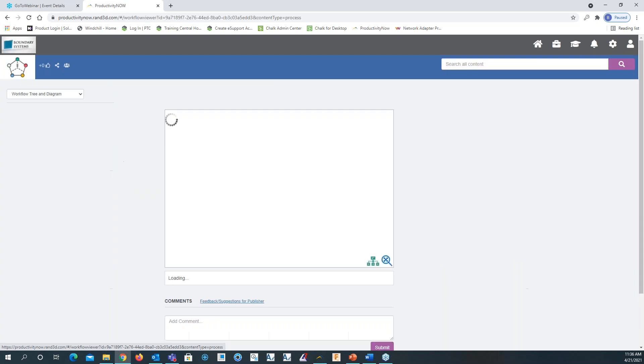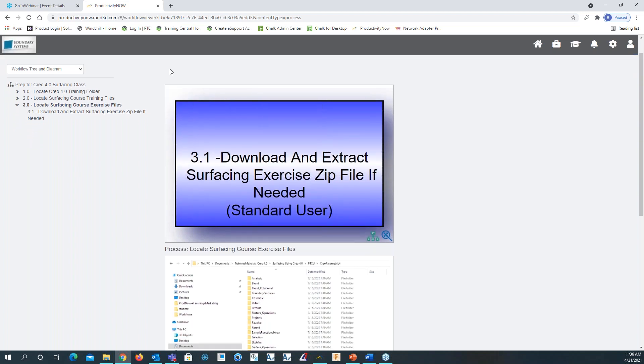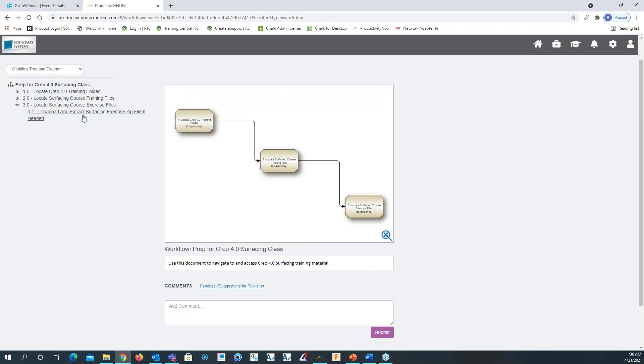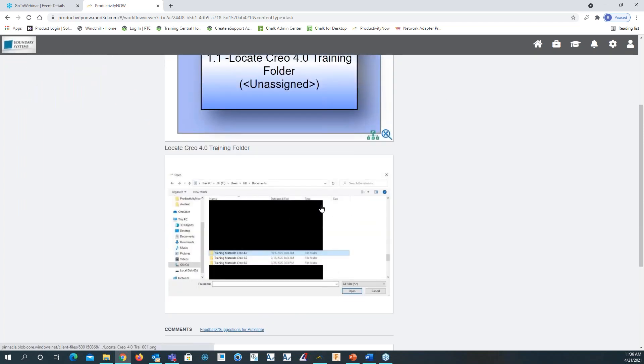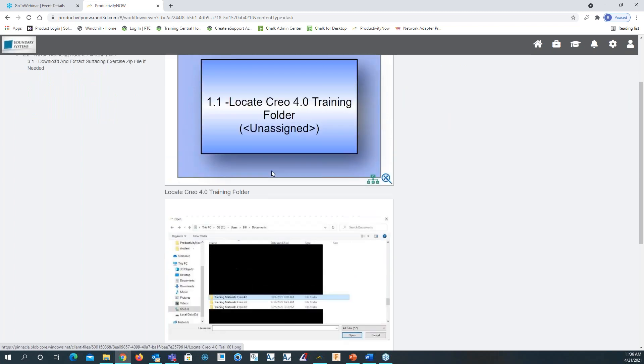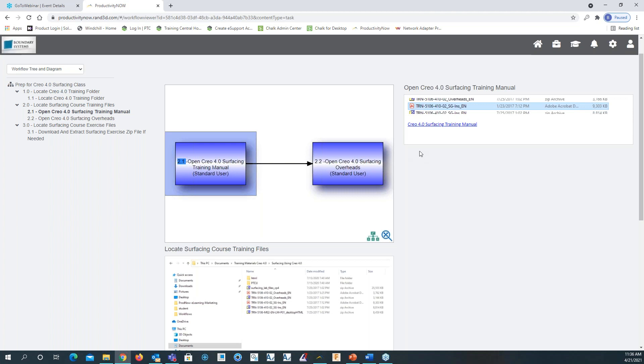If I click on it, you'll see it's a workflow that allows you to start at the beginning and click through each level. The first one is to locate the CREO 4.0 training folder. I can click on that, look at the training folder, and there's a link to it and a picture showing the location. I can also click on 'Open CREO 4.0 surfacing training manual,' which shows where that manual is, and I can download it with the link.